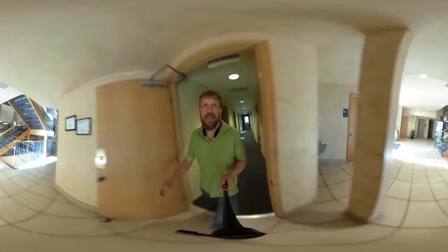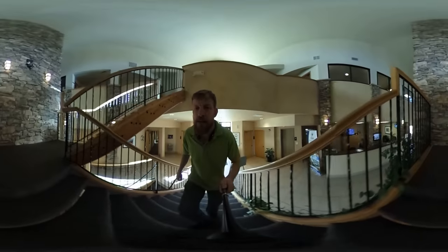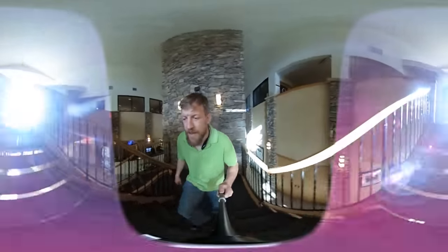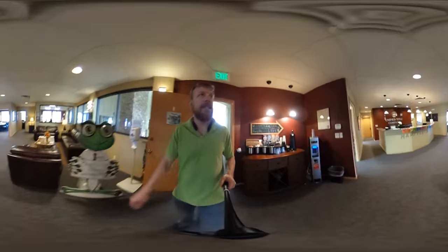We've got another hall down the other side that looks almost identical, so we're not going to worry about that. We're going to go up here. Once you've learned, you'll never forget. Two other commercial spaces. One of the things that is great is we have a title company right in the office upstairs here.